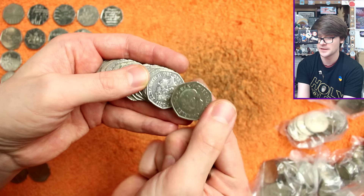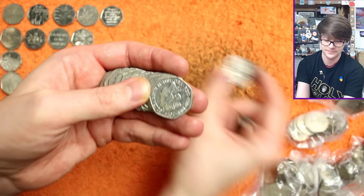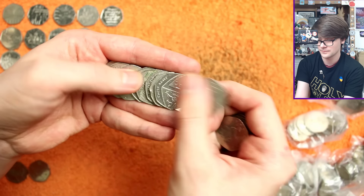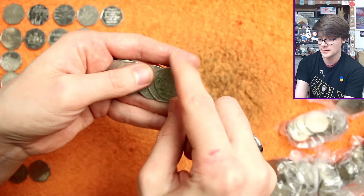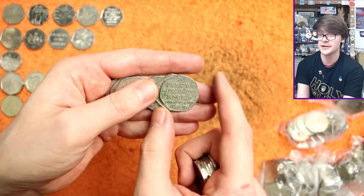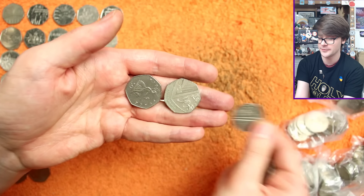There's another Memorial 50p — I always check the King is on the obverse, I don't know why, I just have to do it. There is Dictionary — very common, it's a little bit grubby, not the nicest condition, but for a coin that common it doesn't really matter, we're not losing any value on it.